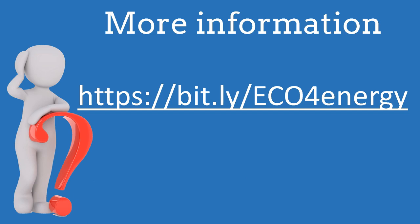For more information, links to energy company application forms, updates and letter templates, please see this link in the video description.